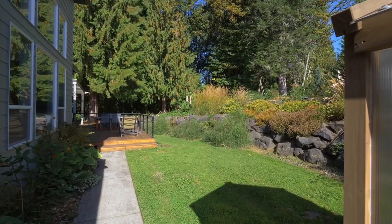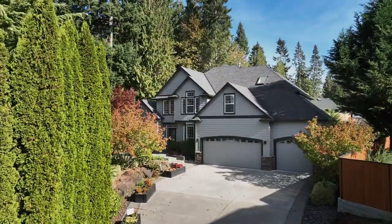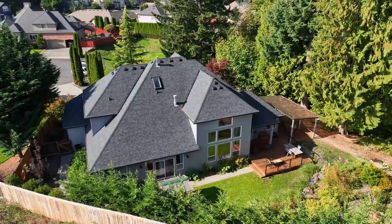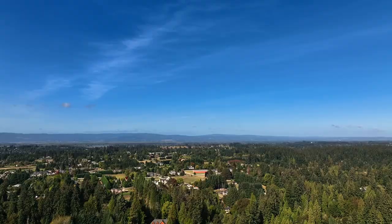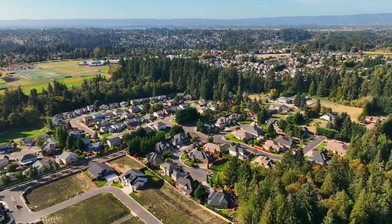Other features include new exterior paint, new A.C. and furnace to ensure low maintenance, and a new $35,000 roof. Modern elegance with the tranquility of nature — don't miss this opportunity to make this private sanctuary your own.